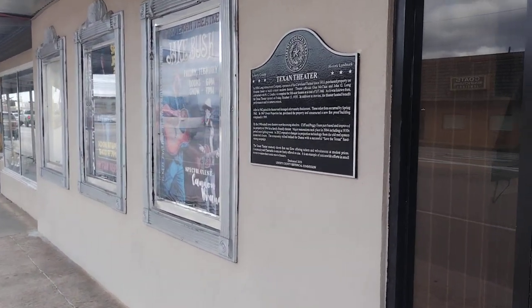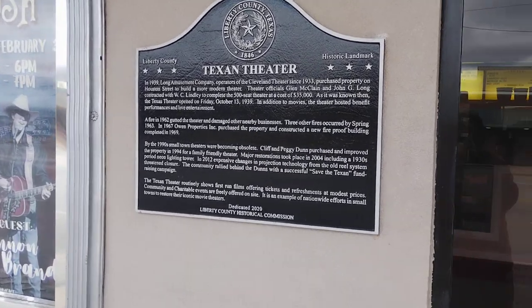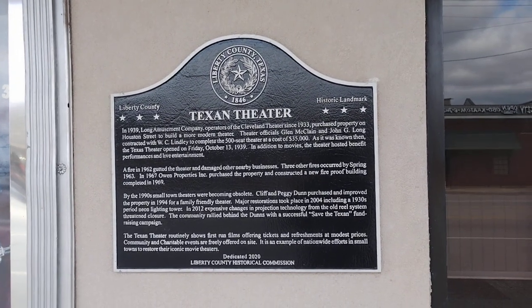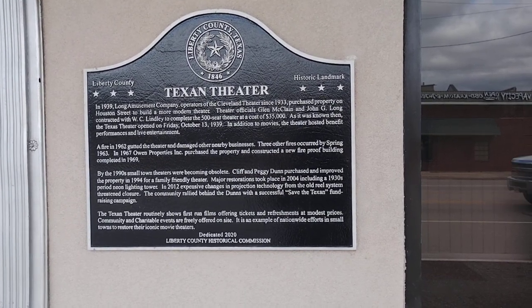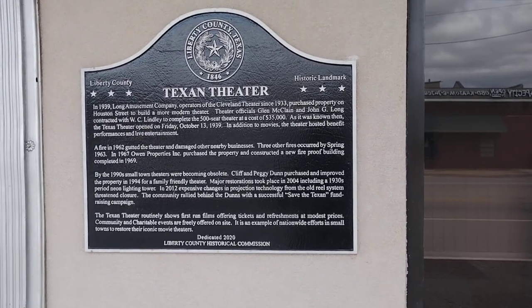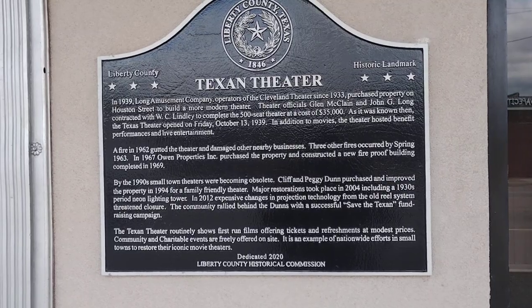And here is the memorial plaque — October 1939. Looks like it reopened again in 2004 and 2012.